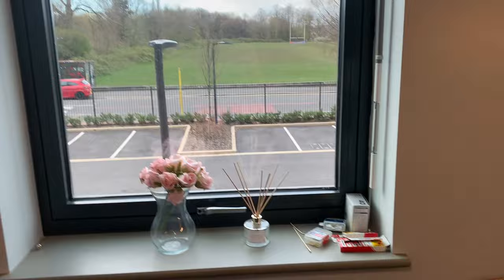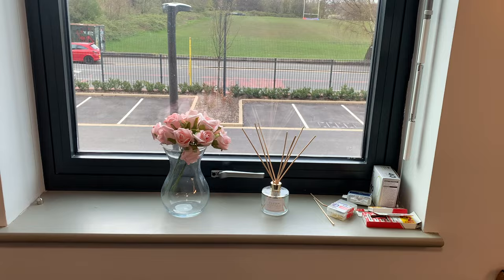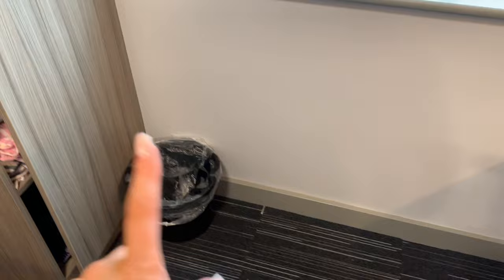Moving on I have my window and this is my view — it's really nice to be fair. I got these flowers and an incense thing just to make my room look a little bit nicer. We get a bin provided by the accommodation.